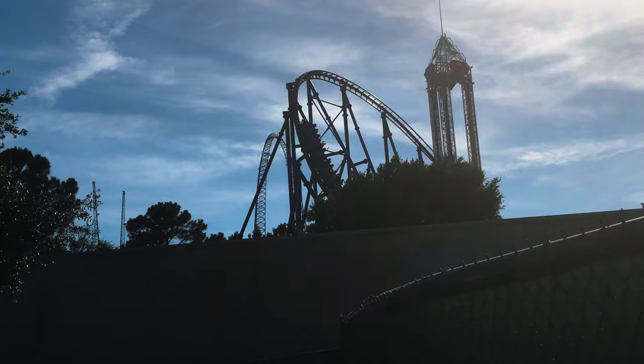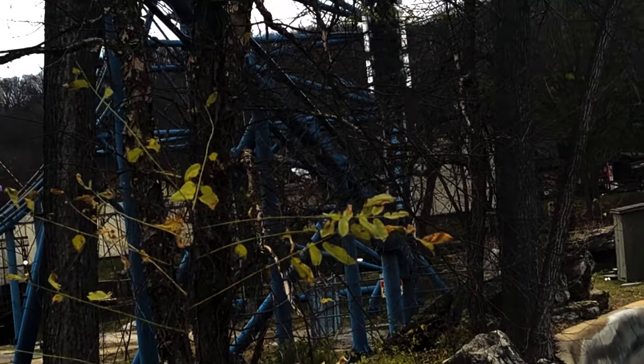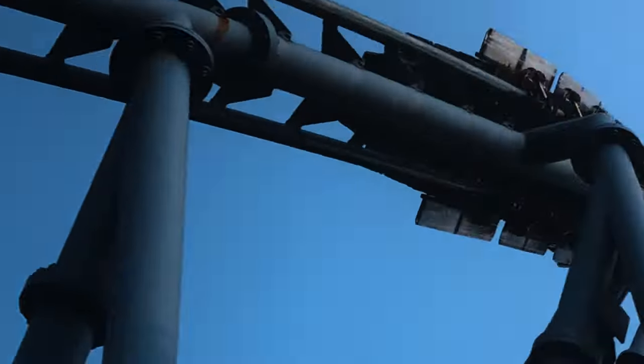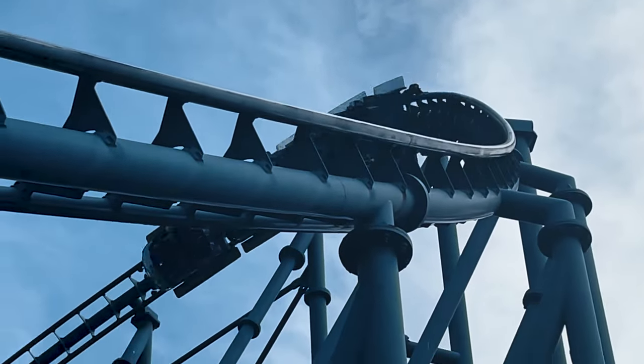Before giving a final score, I'll address the smoothness of both coasters. I personally think both track pretty well. The forwards train is smoother than both backwards trains at St. Louis and the backwards train at Over Texas. The one at St. Louis can be a bit shaky at times, but it's hit or miss. Either way, both coasters are among the smoothest rides in their respective parks.